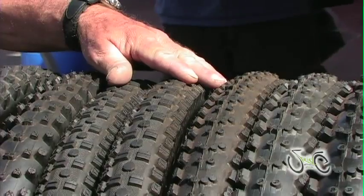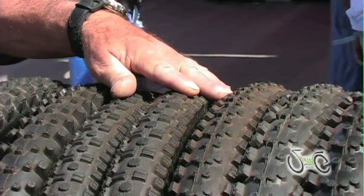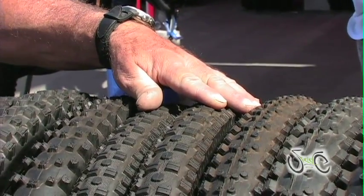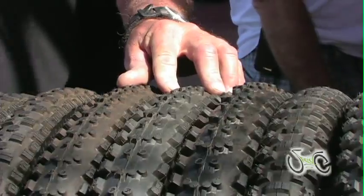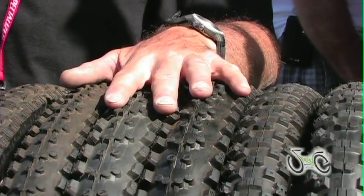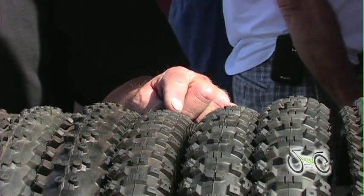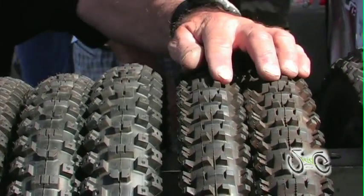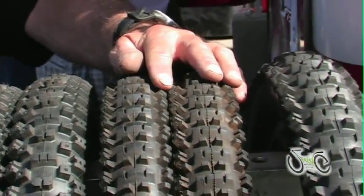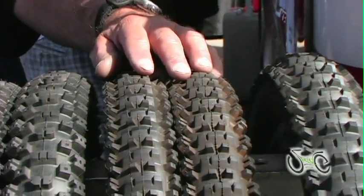Next to this is the Tinker Juarez Dread Tread. Tinker is another legend of the sport — he's been around for many years, he's here racing today, he's 49 years old and he's from California. Brian Lopes is a multi-time champion who designed the El Moco tire. Next to this is the Eric Carter Excavator — Eric Carter is also a national champion. Then we have the Hans Ray Talonics, which is a very big knob tire, available in 26x2.6, 26x2.4, and 26x2.2.